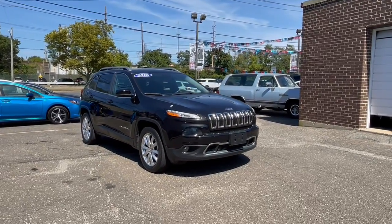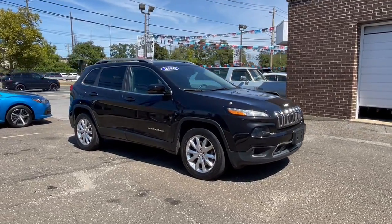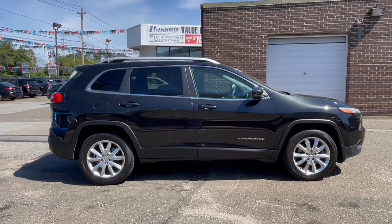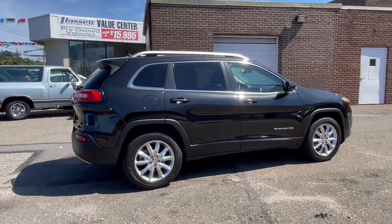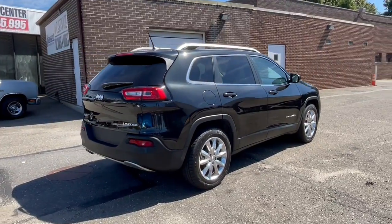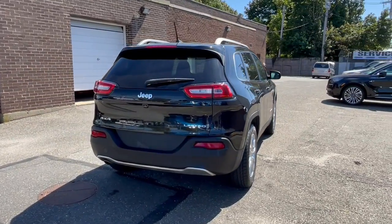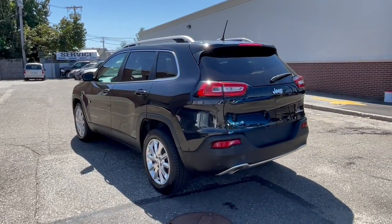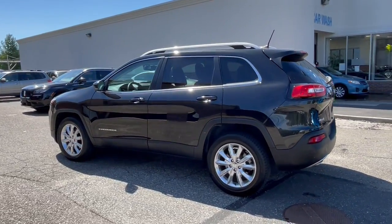Take a moment to check out the 2016 Jeep Cherokee. With less than 40,000 miles on the odometer, this vehicle stands out from the rest. The Jeep Cherokee — the stylish mid-sized SUV with sleek lines, ample cargo capacity, rich interior appointments, and advanced technology that keeps you safe and secure.